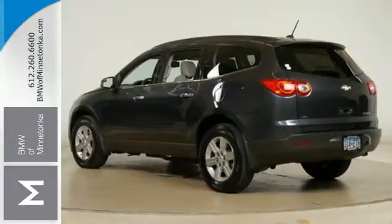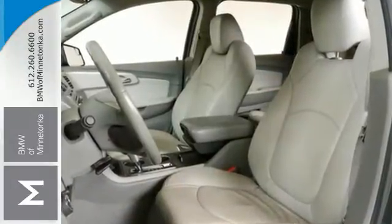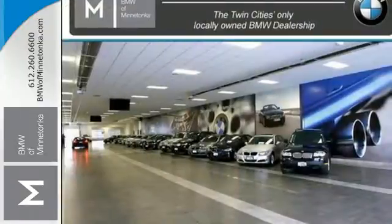Power steering, dusk sensing headlamps, and child seat anchors all come standard in Chevrolet's best-selling and critically acclaimed crossover SUV.